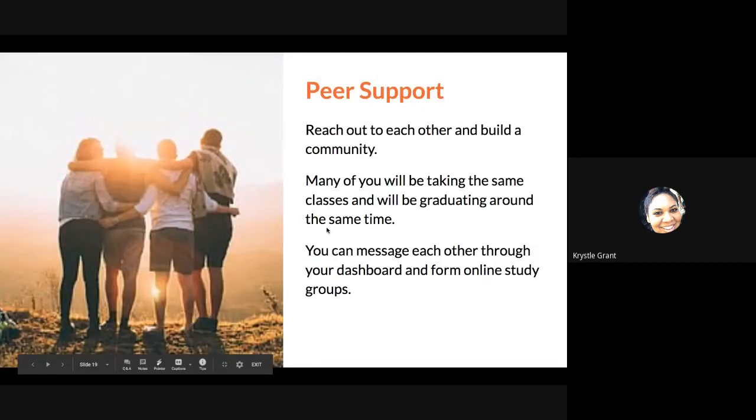Lastly, peer support: you are not alone in this program. There are students also starting college for the first time, and they're most likely going to be in the same classes as you. I really encourage you to reach out to each other and build that community. Many of you are going to be taking the same classes and might be taking those same classes for four years together, graduating around the same time. You can also message each other through your dashboard if you're in the same class. I encourage you to form online study groups and support each other through this college journey.